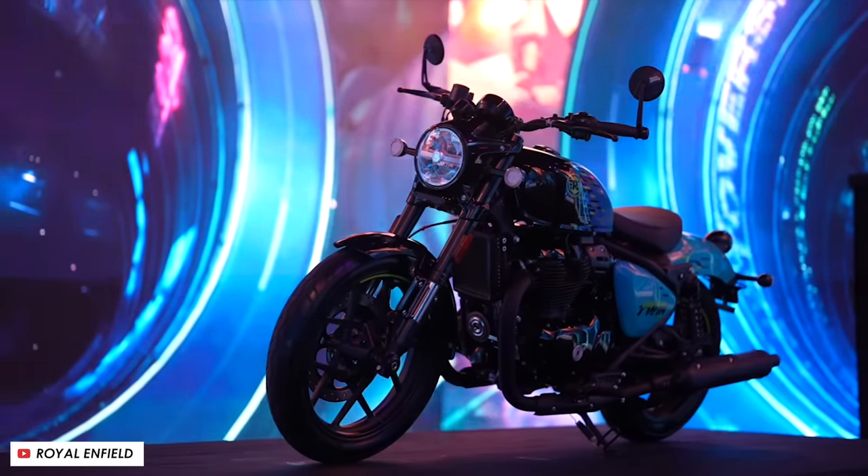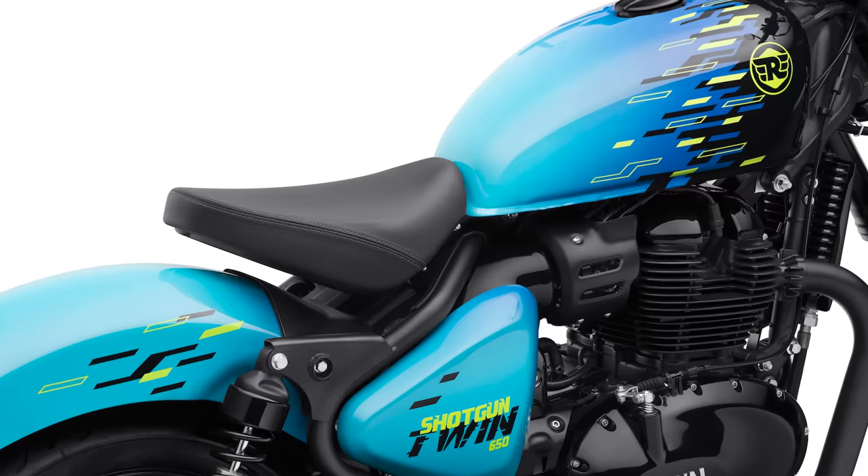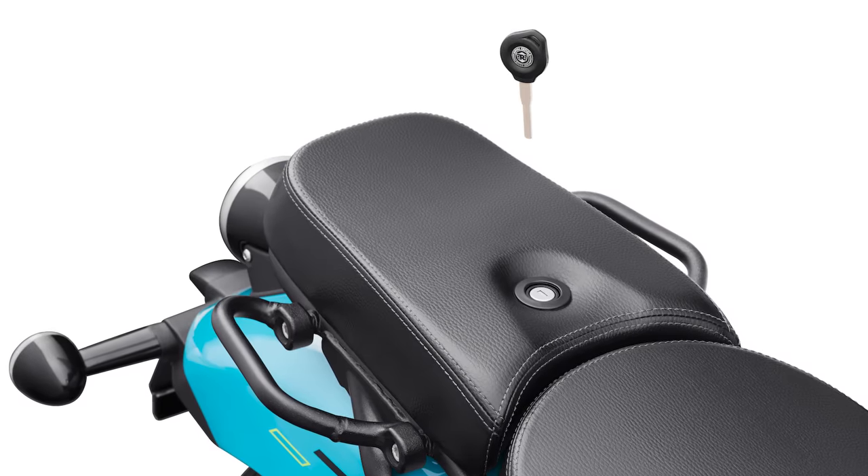One of my favourite features has to be the rear section. You can run it with a clean solo setup, but you can also add a rack if you want to carry some luggage, and on top of that you can apparently quite easily fit a passenger seat. It definitely looks the best without the rack or seat, but it looks really well thought out and it's nice to have those more practical options quickly at your disposal.